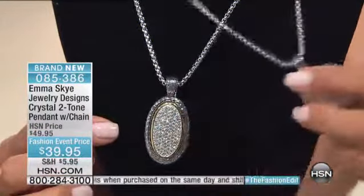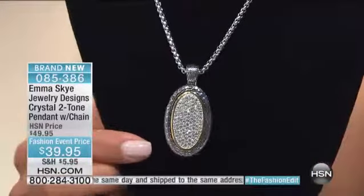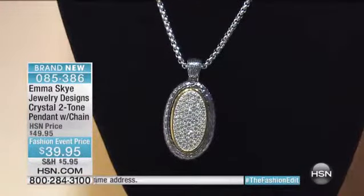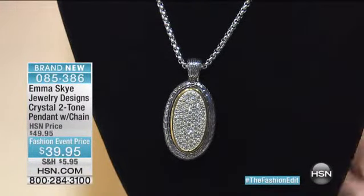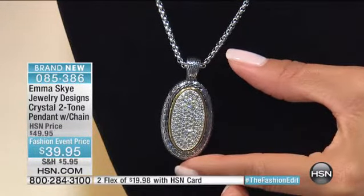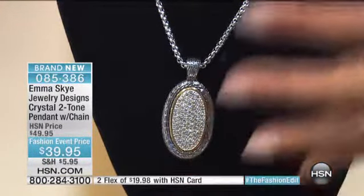I'm going to move this out of the way just for a second so you can see it — 93 perfect crystals that look like two carats of diamonds easy. I tell you, it's gorgeous. I love the shape of this. The pendant is two inches in the length, so it's a really nice width.